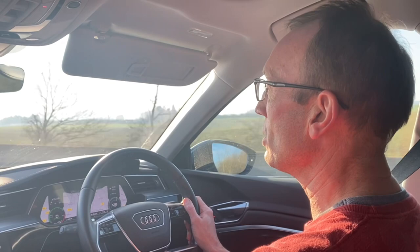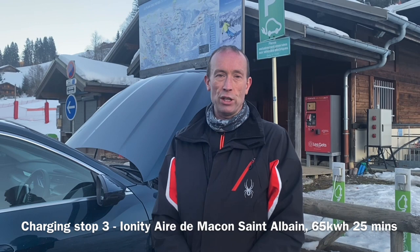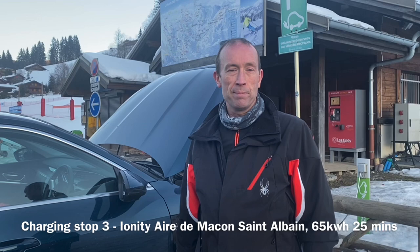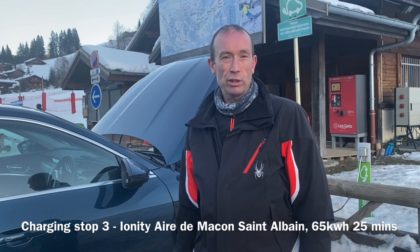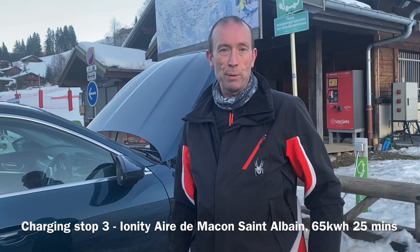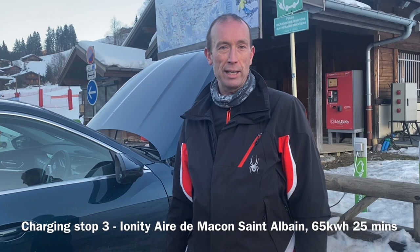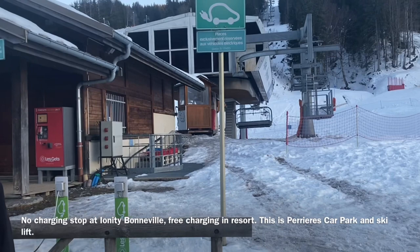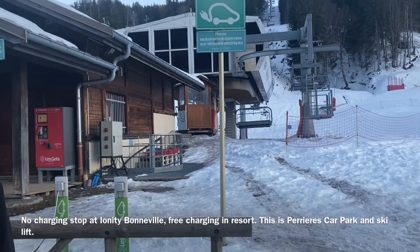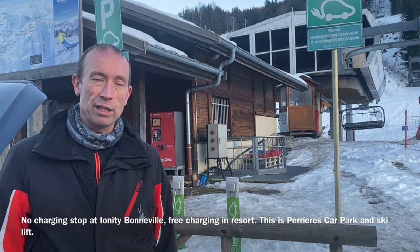So a successful trip in the end. First charge up to about 80%, 25 minutes. Second charge — full up to 100% — took about 33 minutes. The last charge was back up to 80% and that took about 25 minutes. So all in, just under an hour and a half of charging over three stops. We didn't stop at Bonneville as planned — we pulled into the Ionity station there to find about five British electric cars all charging up before they headed up to the mountains, some carrying on to the Three Valleys. I arrived with not much charge — probably about 20 miles range. But round at the ski lift, as you can see, we're plugged in using the Schuko domestic 16-amp plug converted to Commando industrial, giving me 3.3 or 3.6 kilowatts while I've been skiing all day.